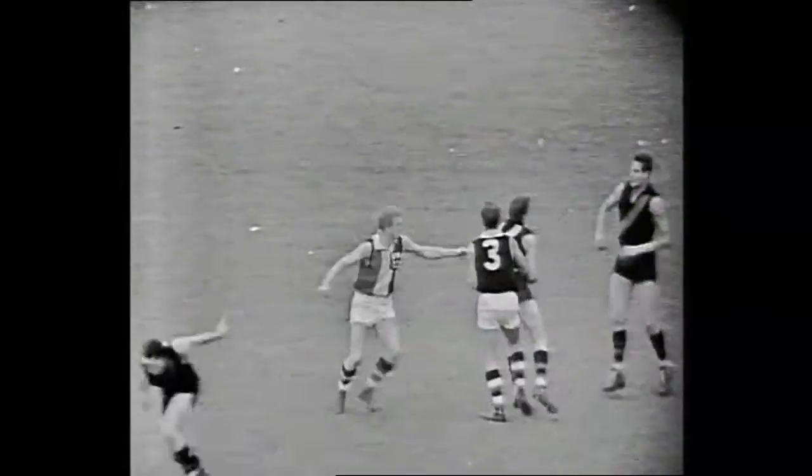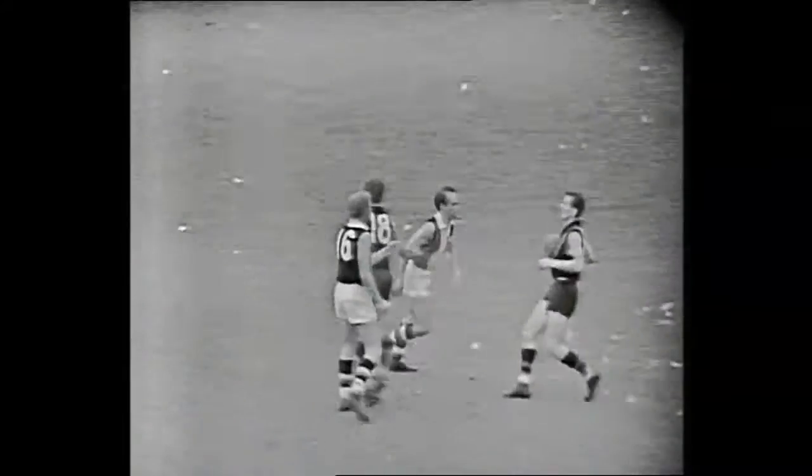The mark is taken for Essendon by Johnson. Blue's setting himself for the mark though for Essendon, and takes it safely on St Kilda's right half-forward flank, between their right half-forward line and their full forward position. The score is level as we go into the time-on period in the first quarter.